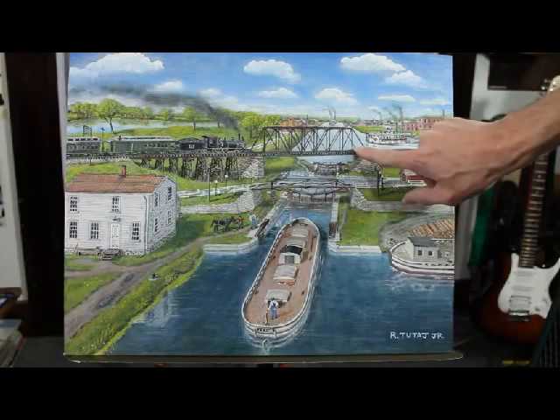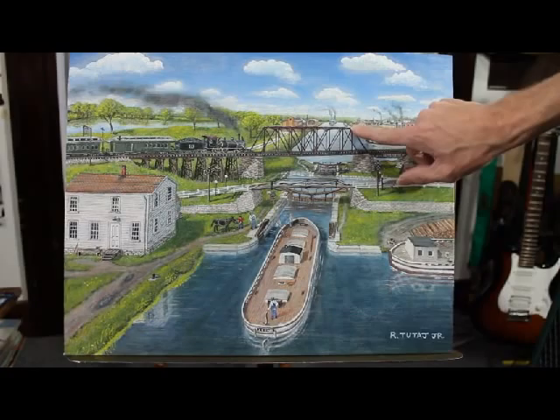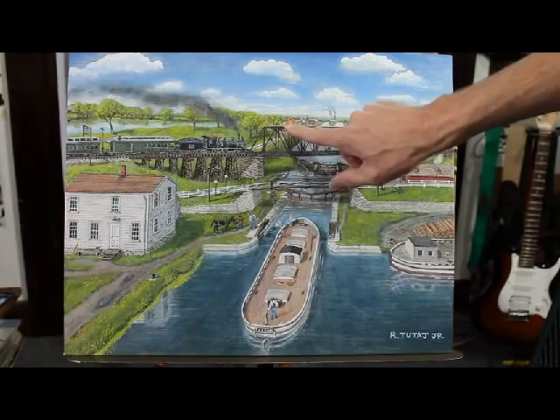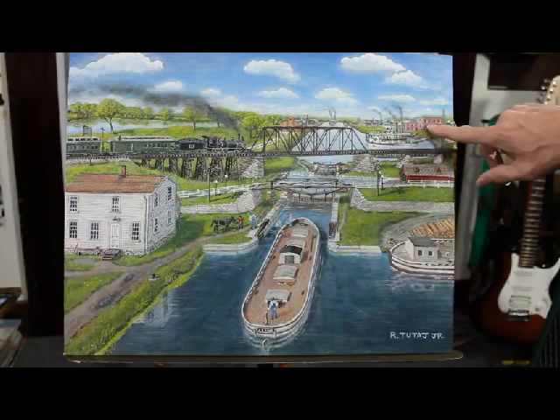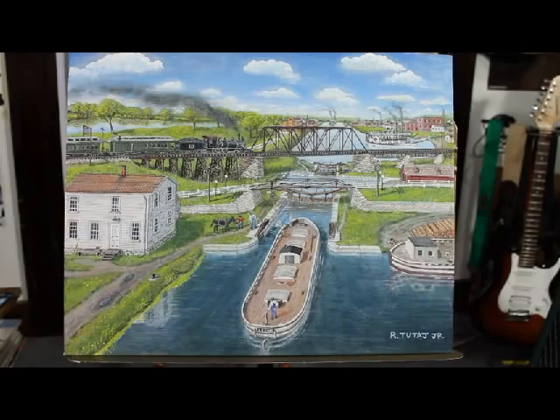Here is the Burlington old steam engine about to cross the trestle, and a steamboat here in the steamboat basin. Another one coming in the distance. A canal boat parked off to the side way back in the distance. Some buildings, structures, businesses, ice houses, a brick yard, a bunch of factories in this area. A grain elevator there. I hope you like it.